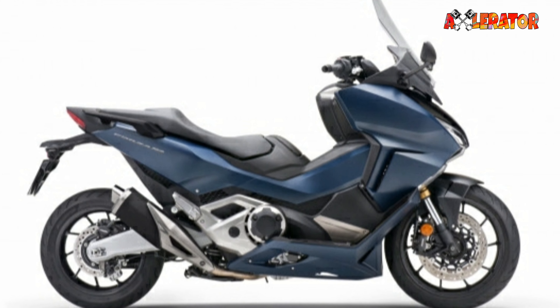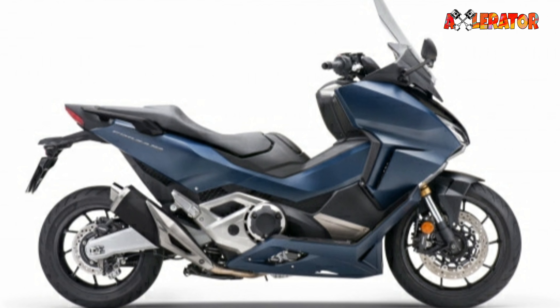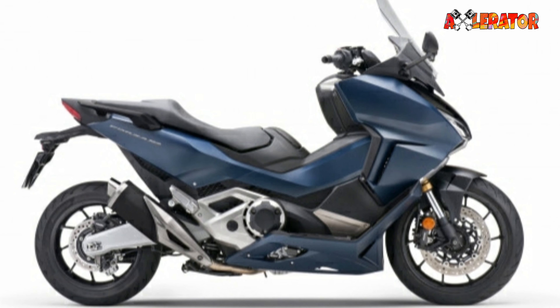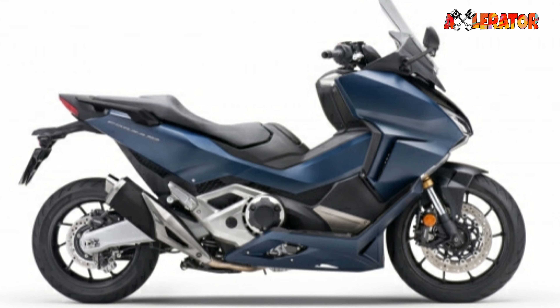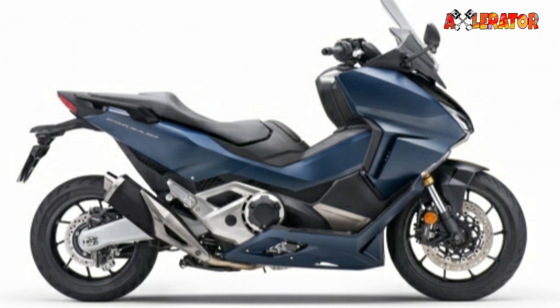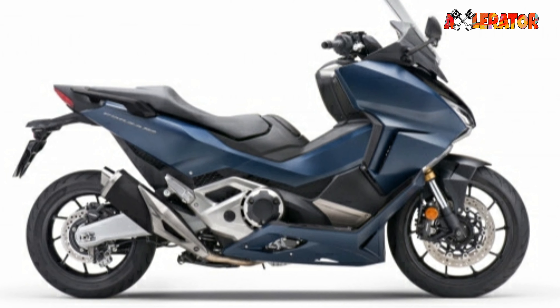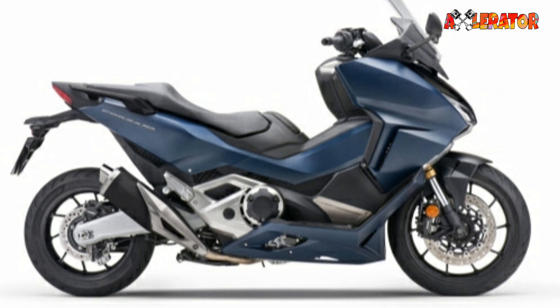The Forza 750 rides on a 17-inch front wheel and a 15-inch rear wheel, suspended by an upside-down fork in front and a Pro-Link aluminum swingarm in the rear. Twin disc brakes in the front and a disc in the rear bring it to a stop, with the help of ABS.